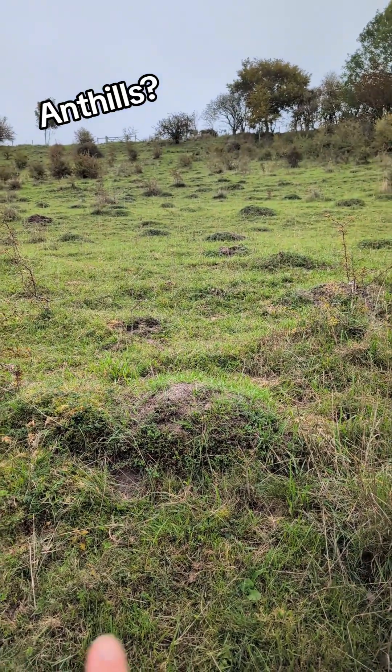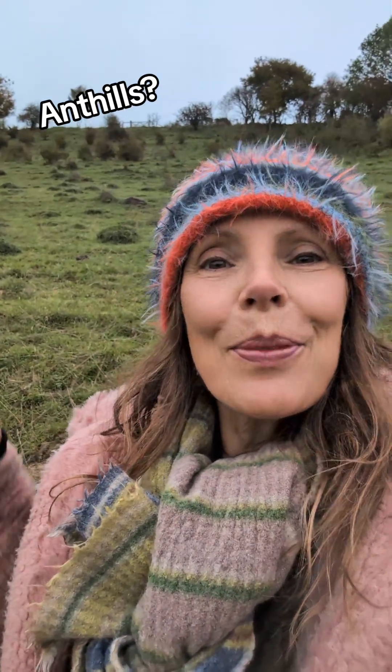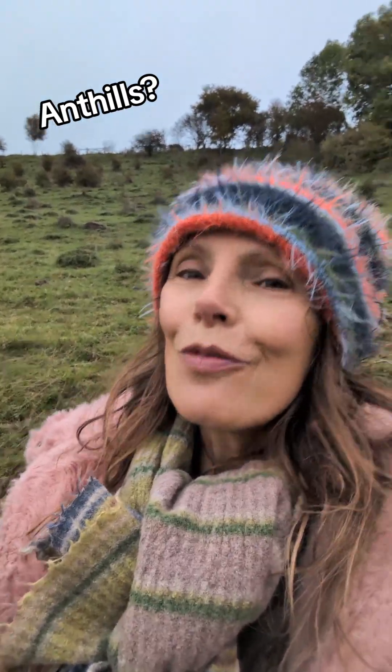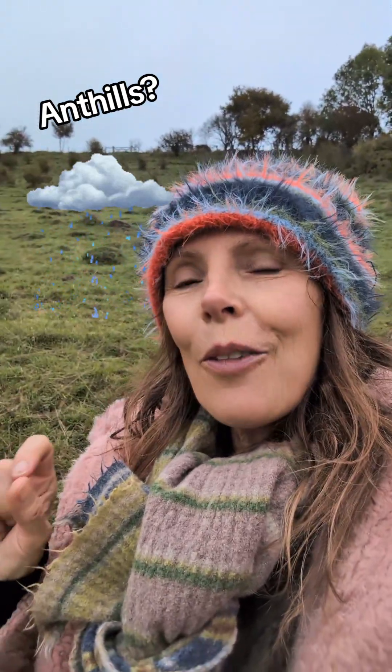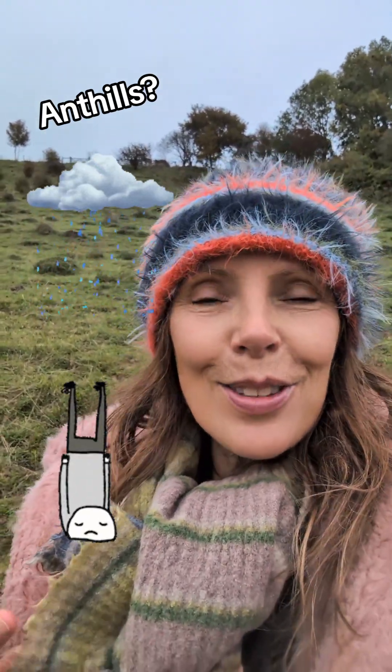These bumps look like anthills but they're not. We are on chalk downs here. When chalk gets wet it's really slippy — you've probably noticed that when you're out walking and you come across a chalk track in the rain, you slip all over the place. It's the same for soil.